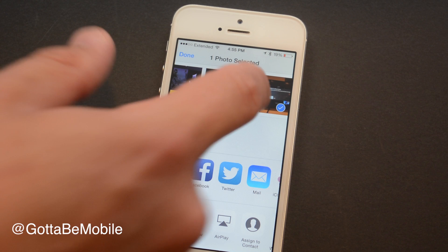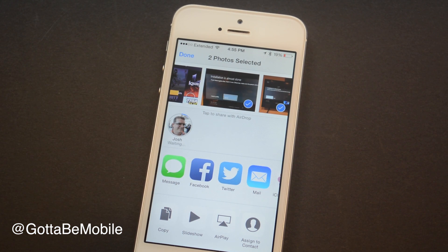I can quickly grab a photo, tap on AirDrop, and it'll find the device and send it — and it appears in my downloads folder. I don't have to plug anything in, I don't have to email or use Dropbox, etc.